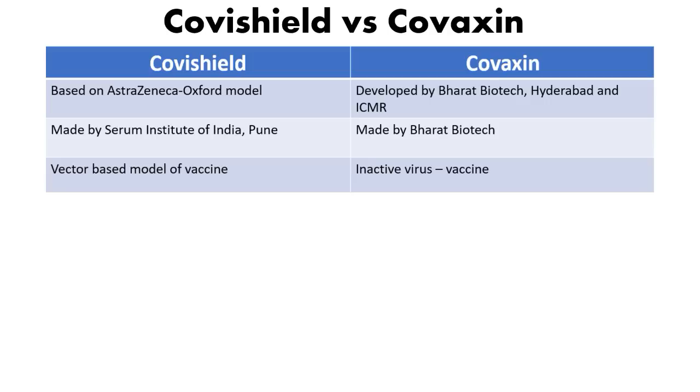Covaxin, which is entirely Indian-made, uses an inactivated form of the SARS-CoV-2 virus. So yes, in Covaxin the same virus is introduced into your body, but it has been inactivated by heat or chemical treatment, meaning it has lost its ability to reproduce or make more copies of the virus. That is the fundamental difference in how these two vaccines work.